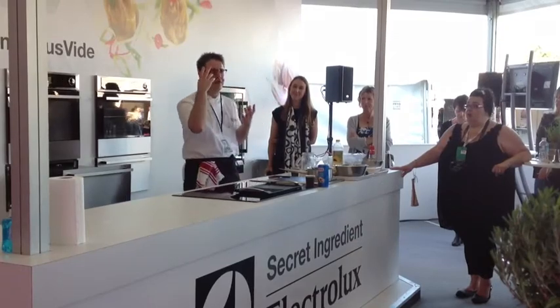I'm just demonstrating a few dishes using Electrolux sous-vide equipment. So far, I think people are really interested. They're quite keen to learn more about sous-vide cooking at home, what they can do with it, what the best applications of it are.